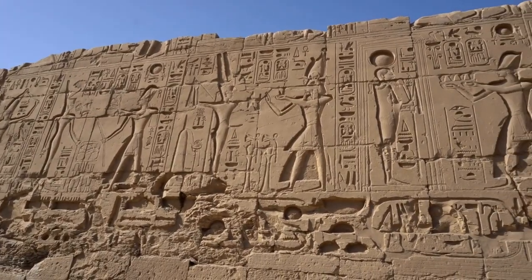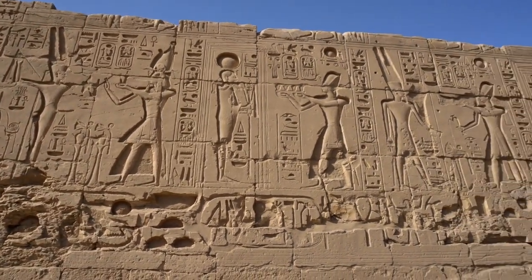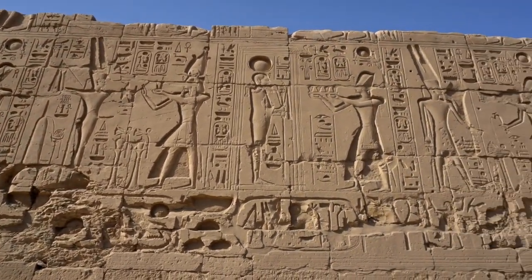3. Puerta del Sol. This massive stone arch is the gateway to the spirituality of the Tiwanaku people. Its size and intricate designs are inspired by astronomical and calendrical events.